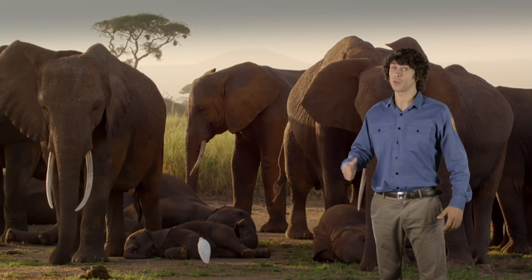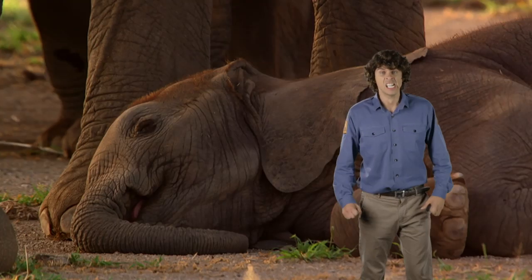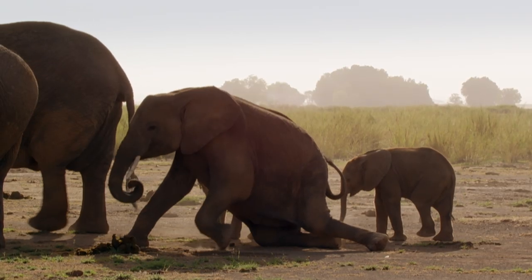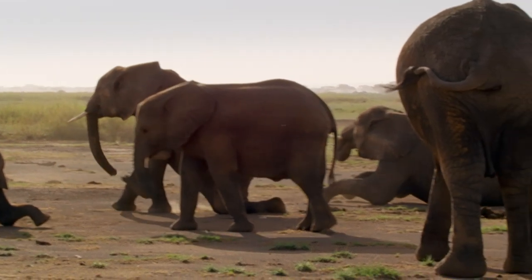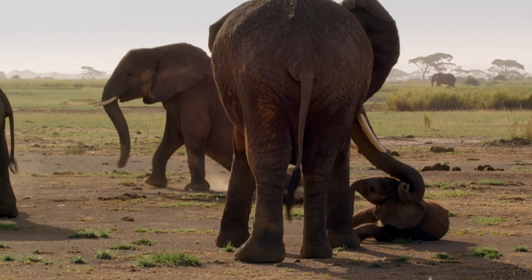Elephants! They're pretty slow moving, especially when it comes to getting up in the morning. Most elephants are heavier than the weight of two cars and are the largest living land mammals, so it's easy to understand how it can be quite tricky for them to get up.